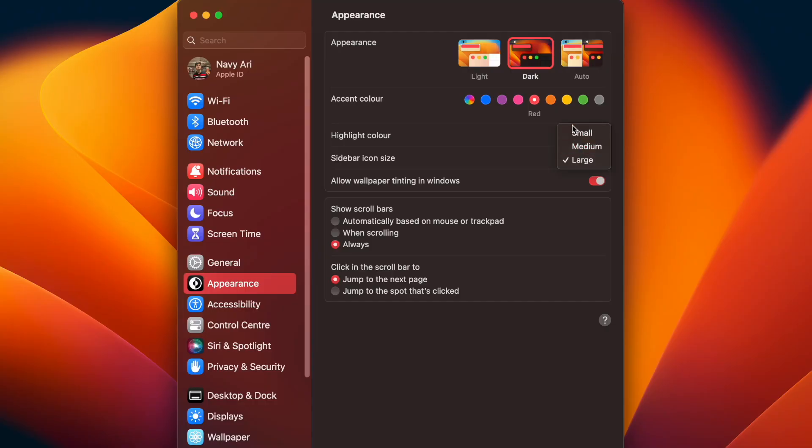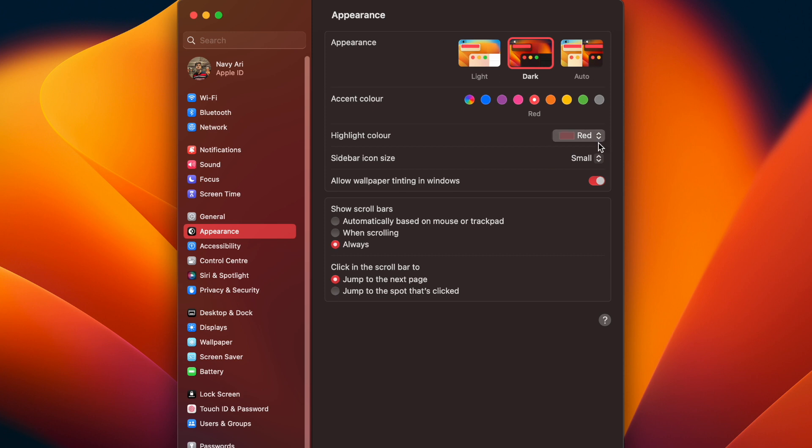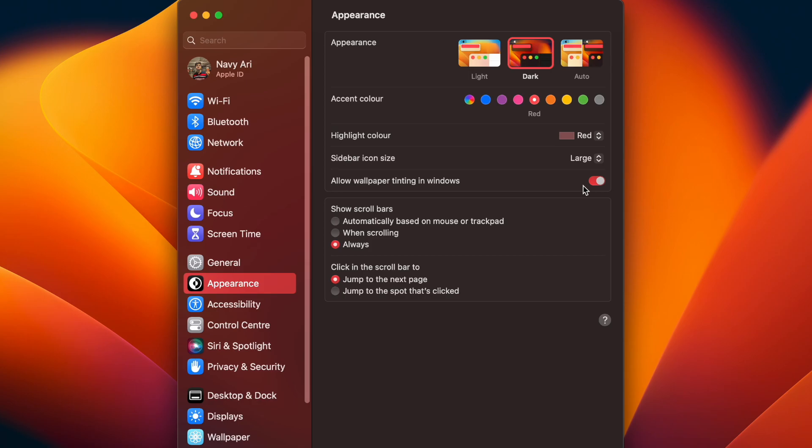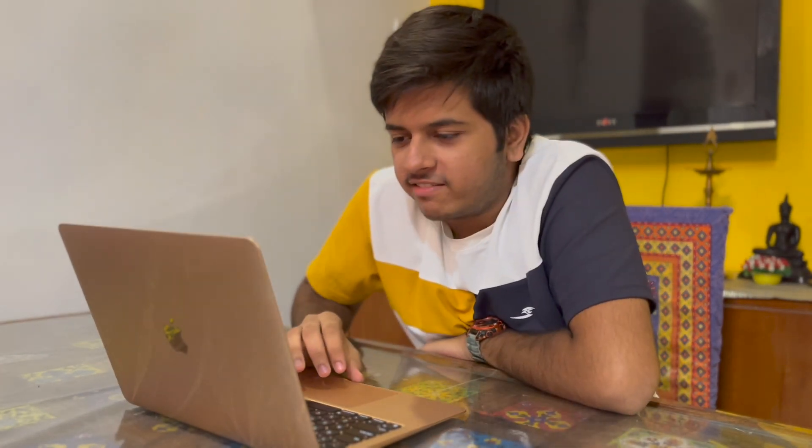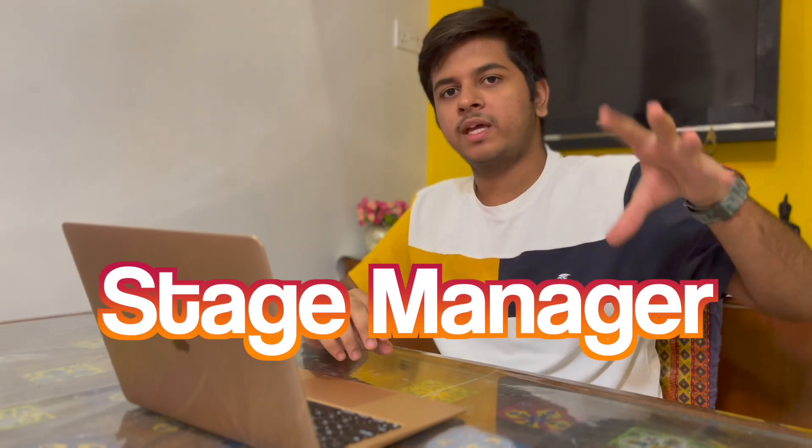Sidebar icon size — I keep it at large, which looks good. I have a feeling these settings look really similar to Linux, where certain OS settings panels have a very similar layout. But it's completely fine.